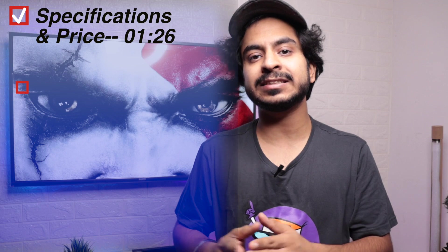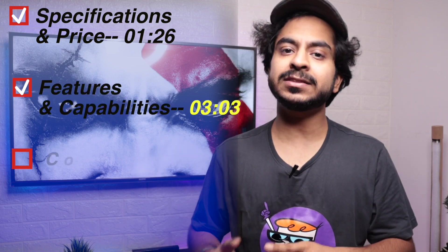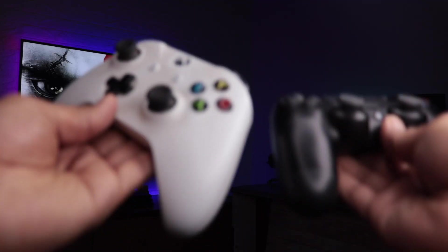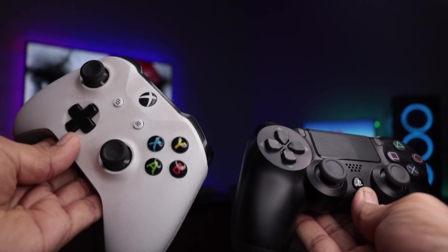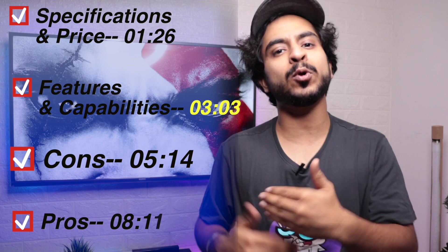First of all, I will talk about the technical specifications, then I will talk about the features that were promised — whether they delivered them properly or not. Then we will talk about the cons, because there are things I would highlight especially for gamers, since many people watching may want to pair this TV with a gaming console. And lastly, we will talk about the pros.